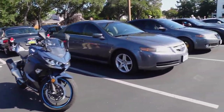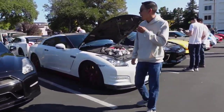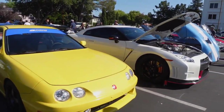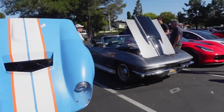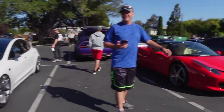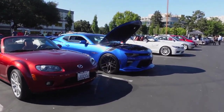Very nice Ninja. Nice GT-Rs. Everyone always likes the Type-Rs. Daytona. Look at this Tesla. Nice blue on this Camaro.